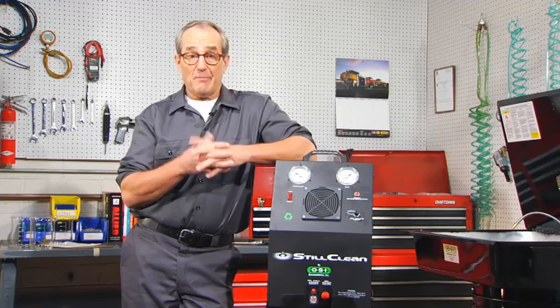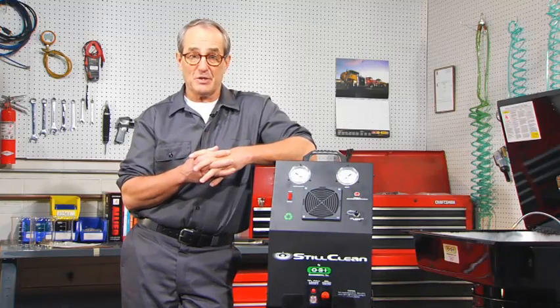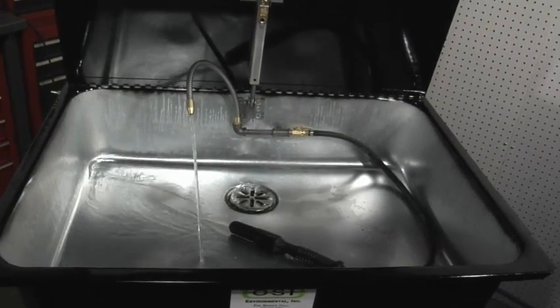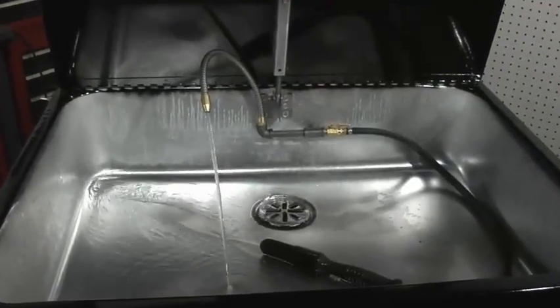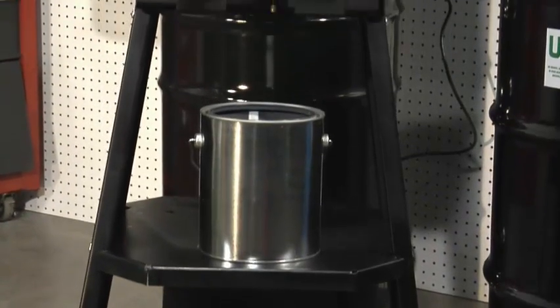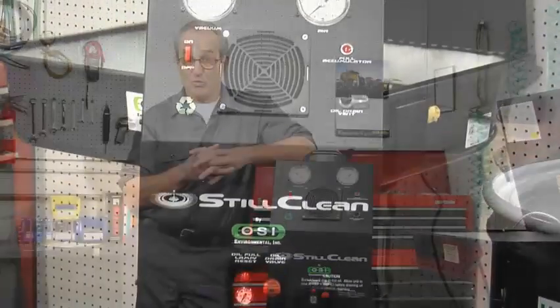You might say, okay, I can buy into that, but I have multiple solvent tanks in my shop. So if I buy a Still Clean, that means I can have one tank that is clean and in good condition and I'm still stuck with two or three other tanks in the same old program. Not so. Because of the efficiency and portability of the Still Clean, it can easily handle multiple parts washers, taking care of all the washers in your shop with just one Still Clean.